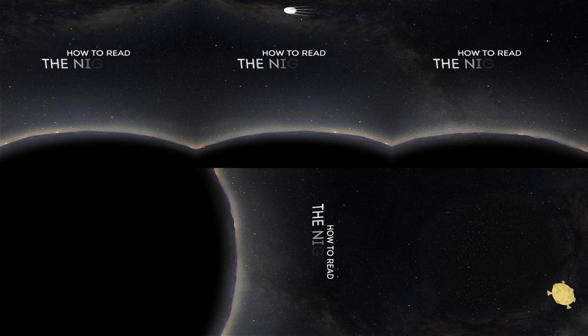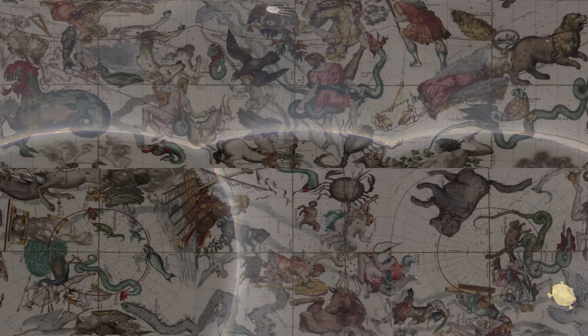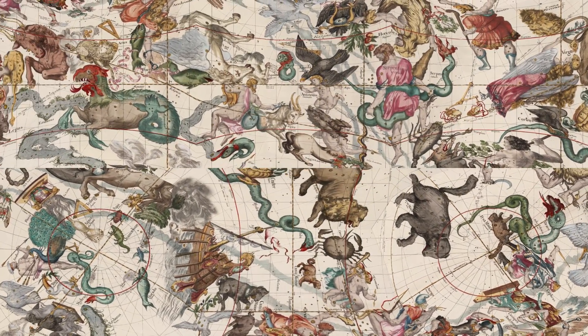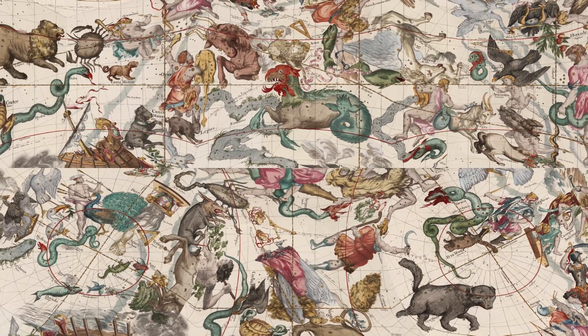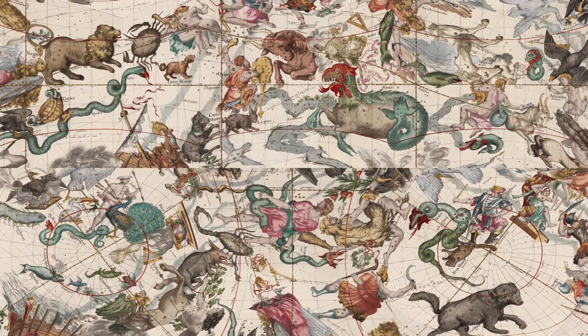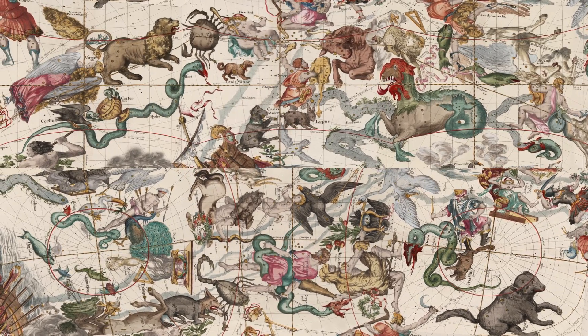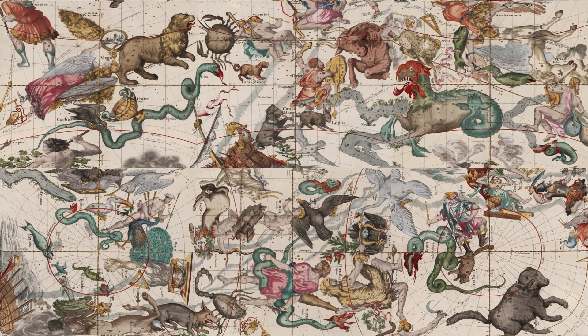How to Read the Night Sky. We can see so many stars in the night sky that we can't even count them all. In ancient times, people created imaginary patterns of star groups that we now call constellations. In this video, we offer you an amateur astronomy guide that you can use to impress your friends with your vast knowledge.